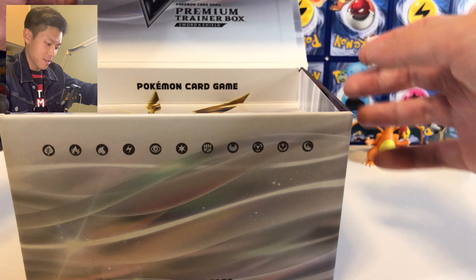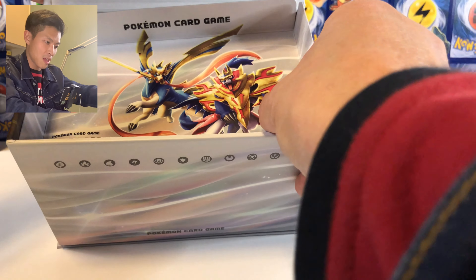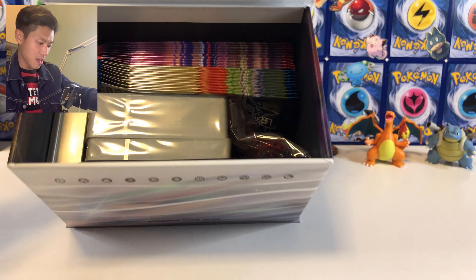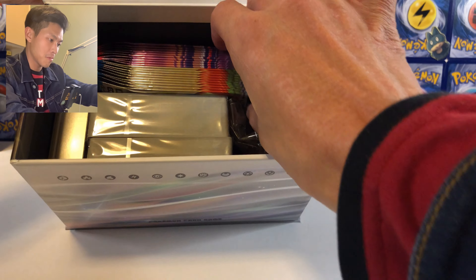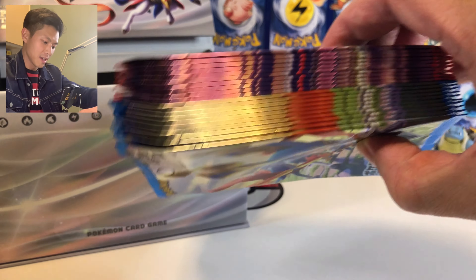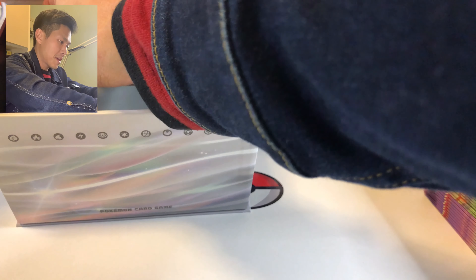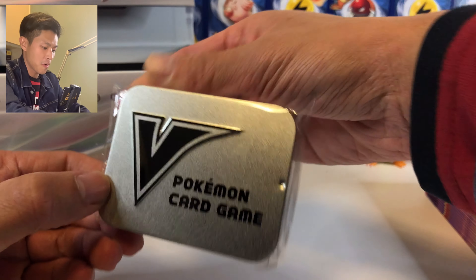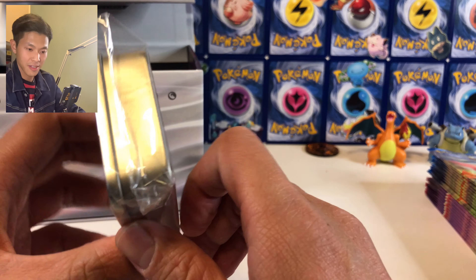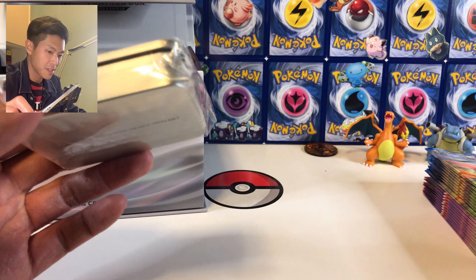You basically take this compartment out. Let's see what we get — we got those 20 booster packs. The pull rates are gonna be quite good. And we got this case for your damage counter and stuff, let me just open it.